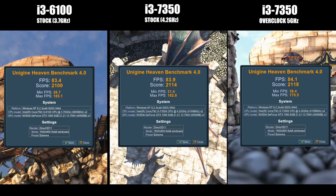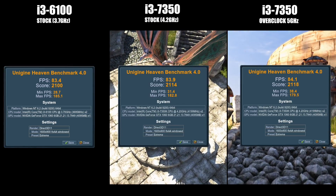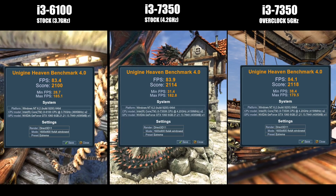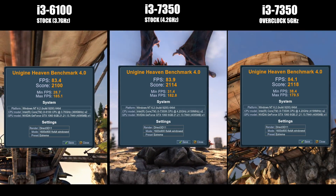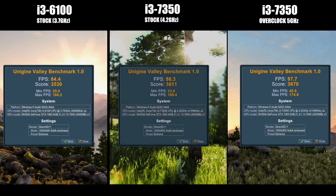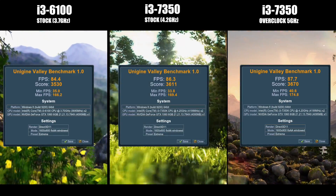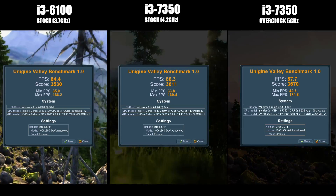The Heaven benchmark was a bit odd — a jump in minimum FPS but a slight drop in max. I ran the test a few times to see what was up, and Heaven is more reliant on GPU than CPU, so overall it gave a negligible difference. In Valley, there's a consistent but quite moderate jump in scores, as you may expect from this slightly more CPU-sided mixed benchmark.